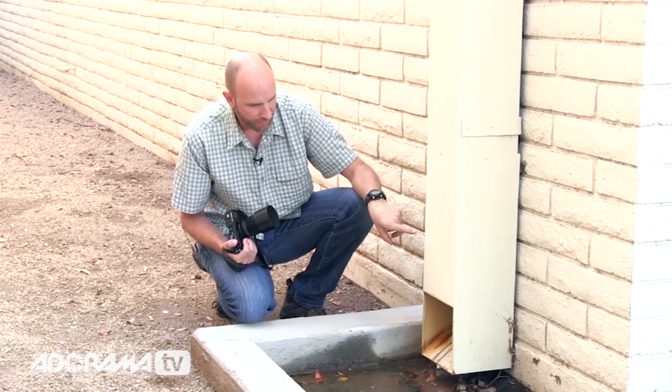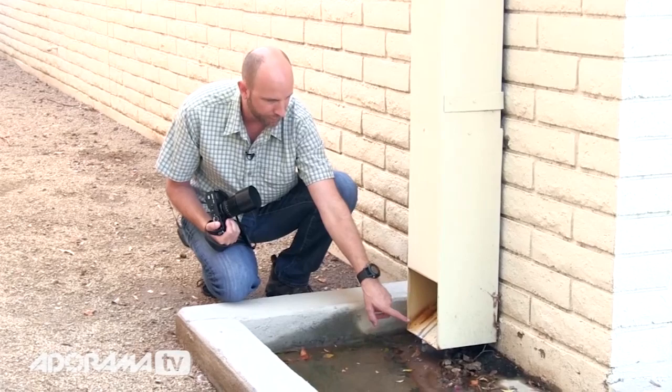I came over here and saw that when this was painted it must have rained, so a lot of the paint has been worn off on this little gutter. That looks to me like a really awesome texture. I'm going to shoot right into this and see what I can do with that really small space. Remember — get closer.